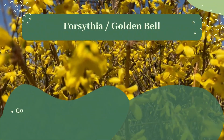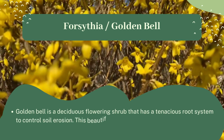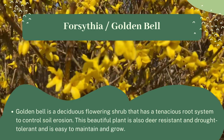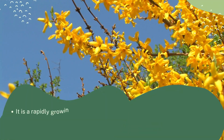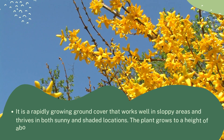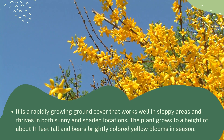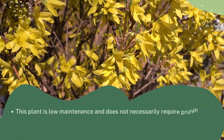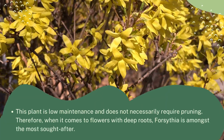Forsythia, also known as golden bell, is a deciduous flowering shrub with a tenacious root system used to control soil erosion. This beautiful plant is deer resistant, drought tolerant, and easy to maintain and grow. It is a rapidly growing ground cover that works well in sloped areas and thrives in both sunny and shaded locations. The plant grows to a height of about 11 feet and bears brightly colored yellow blooms in season. It is low maintenance and does not necessarily require pruning, making it one of the most sought-after flowers with deep roots.